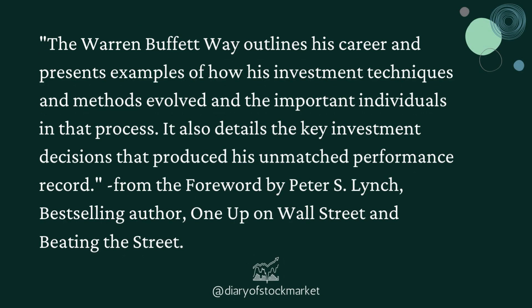The Warren Buffett Way outlines his career and presents examples of how his investment techniques and methods evolved, and the important individuals in that process. It also details the key investment decisions that produced his unmatched performance record. From the foreword by Peter S. Lynch, best-selling author of One Up on Wall Street and Beating the Street.